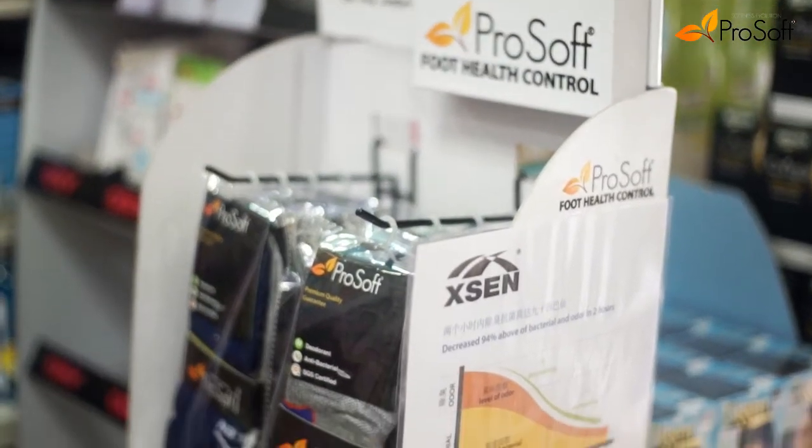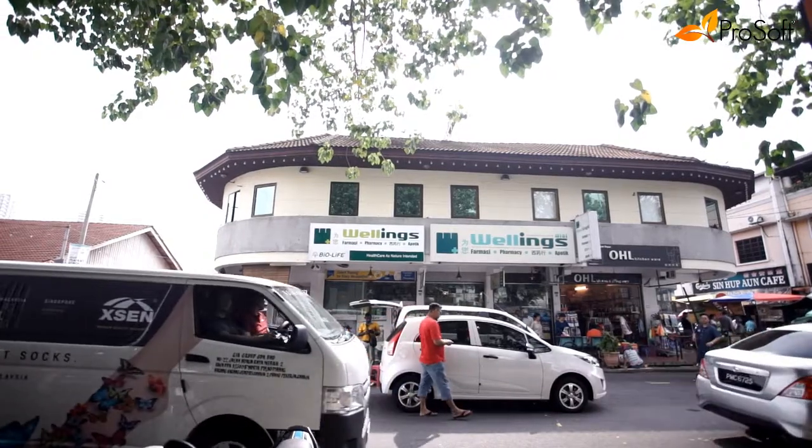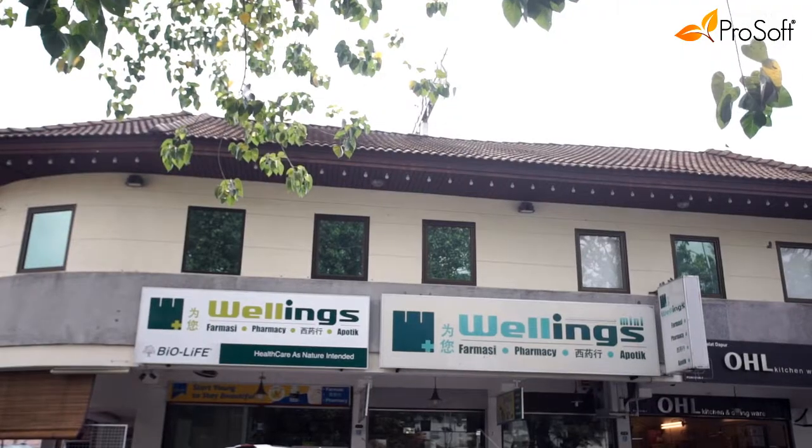It is proven by the SGS certification and they have many reports to prove it. The products from this brand has SGS verification for antibacterial and deodorant function. I think ProSoft is a very good product.